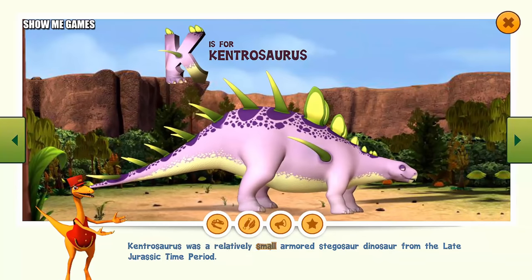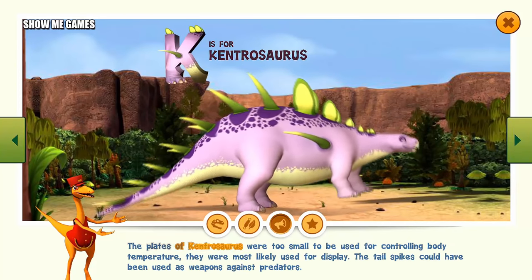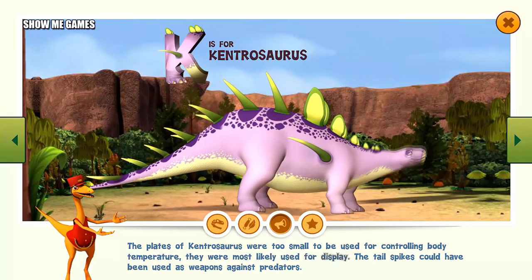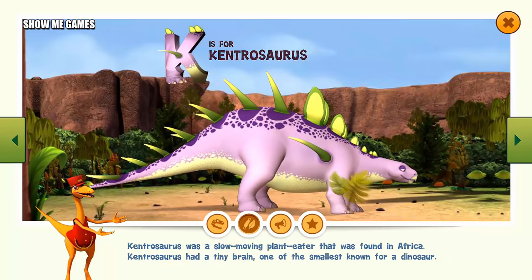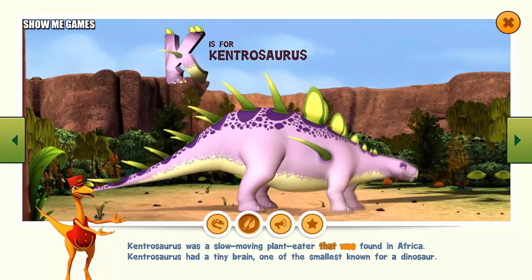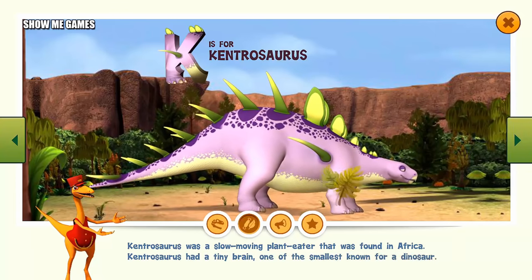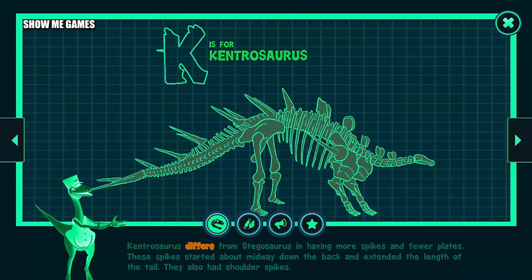Kentrosaurus was a relatively small armored stegosaur dinosaur from the late Jurassic time period. The plates of Kentrosaurus were too small to be used for controlling body temperature and were most likely used for display. The tail spikes could have been used as weapons against predators. Kentrosaurus was a slow-moving plant-eater found in Africa with a tiny brain, one of the smallest known for a dinosaur. Kentrosaurus differs from Stegosaurus in having more spikes and fewer plates. These spikes started about midway down the back and extended the length of the tail. They also had shoulder spikes.